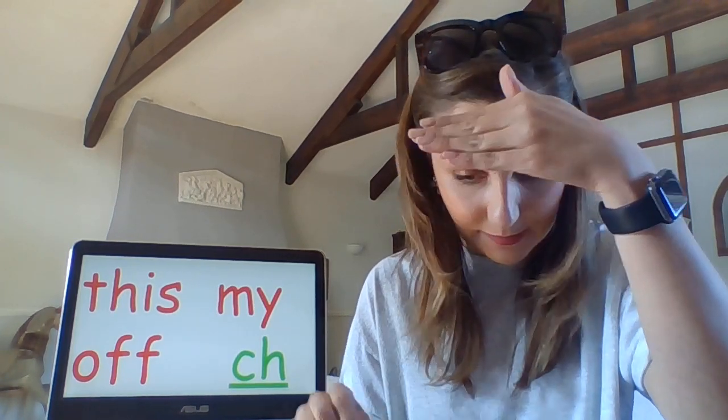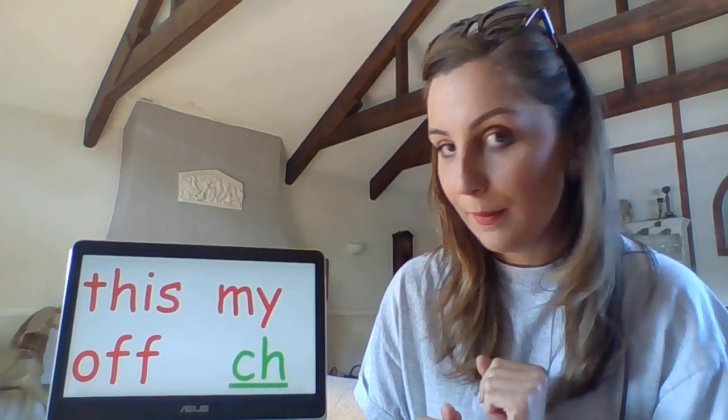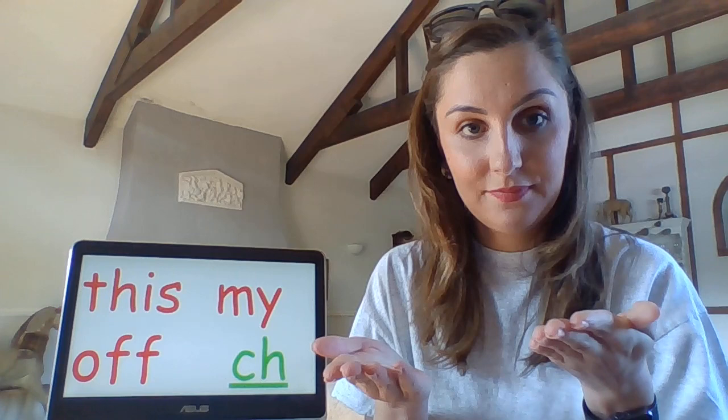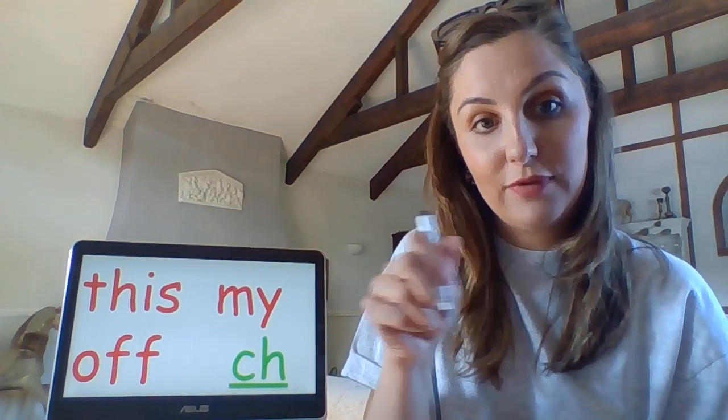If you don't want to use them and want to try and manage yourself, you can hide them, write on your paper, then double check. My turn: Get this bug off my chin. Get this bug off my chin. Get this bug off my chin. Write it.